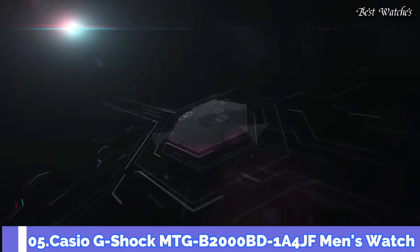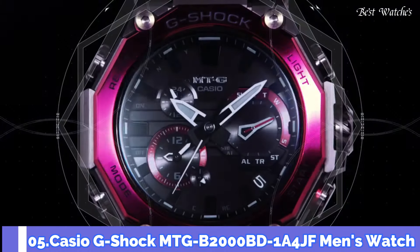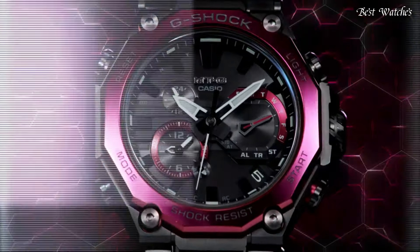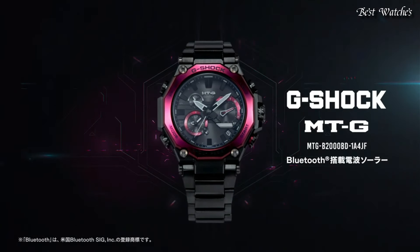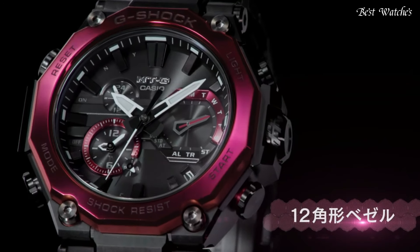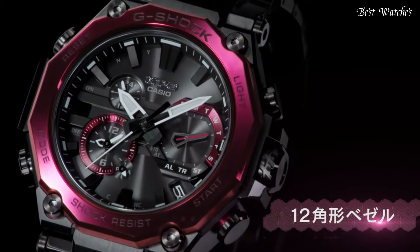Number 5. Casio G-Shock MTG-B2000BD-1A4JF Men's Watch. Japanese Solar Quartz Movement and 5636 caliber, stainless steel, carbon, hard coating case of round shape.